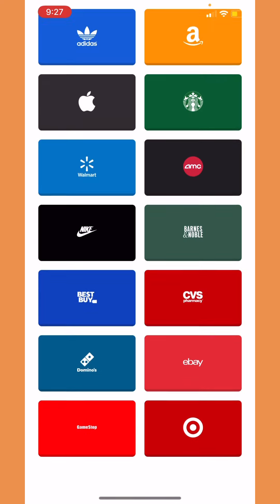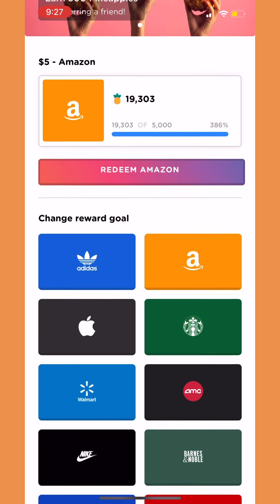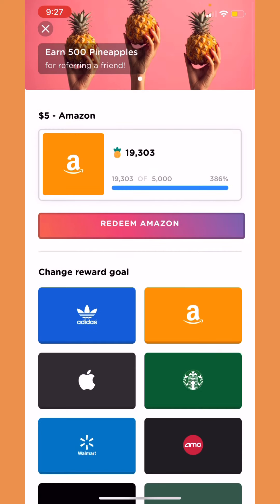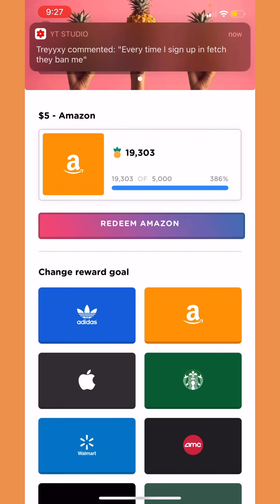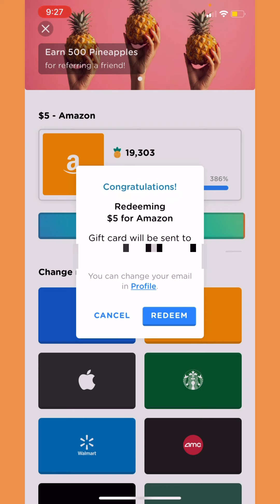Right now I am on my points page, and these are all the gift cards you can redeem — for example Nike, Amazon, Starbucks, Apple. I'm gonna be redeeming an Amazon gift card because I am saving up for Amazon. Right now you are only able to redeem a five dollar Amazon gift card, which I'm gonna be redeeming, so let's press it — I'm so excited.